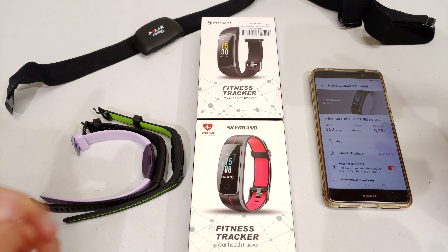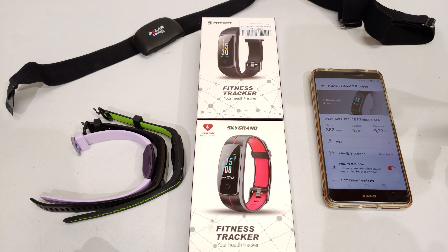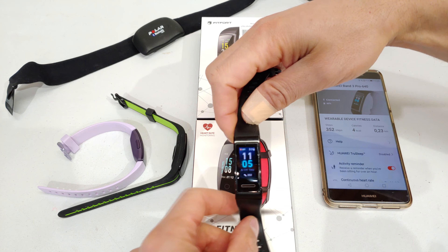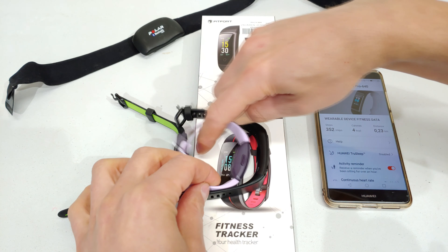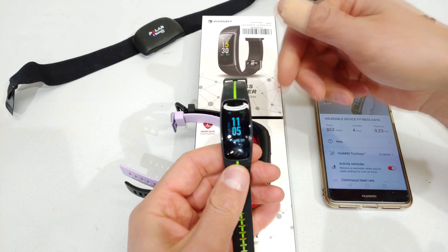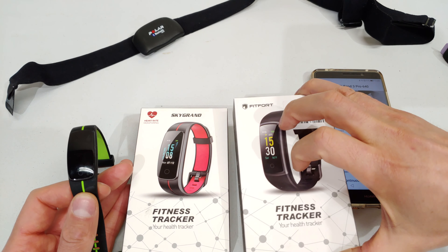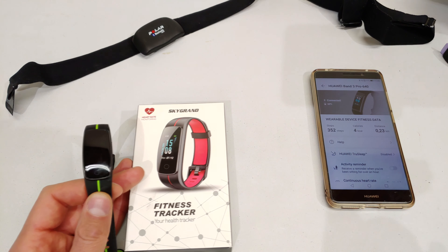So you've bought a fitness tracker — maybe the generic ones as you can see here — and you want to know if the heart rate measurement is accurate, or how it compares to the more premium brands. Here I have a Huawei Band 3 Pro and a Fitbit Inspire HR. I'm going to compare these trackers together. This is the Sky Grand — the one I got on Amazon — and there's another one that looks almost identical, though that one is not part of this test.